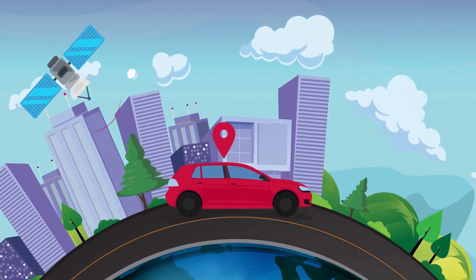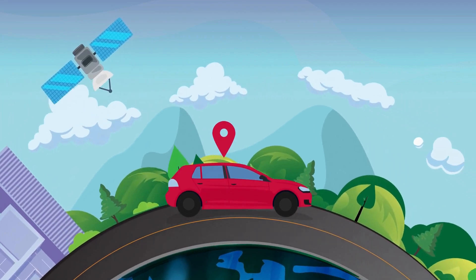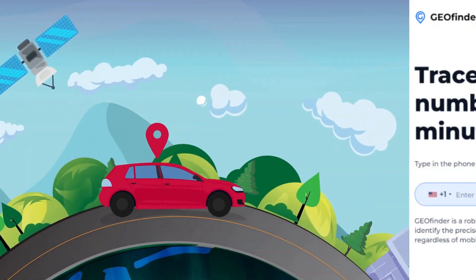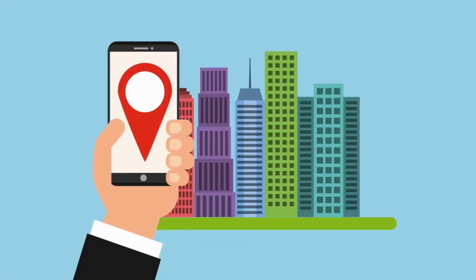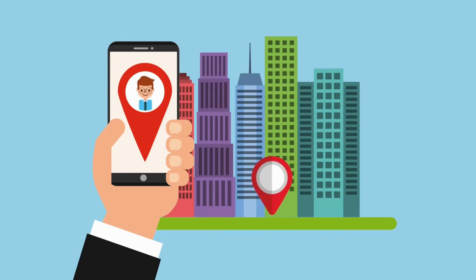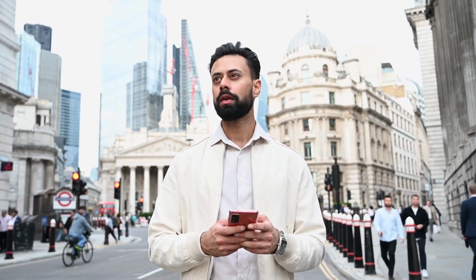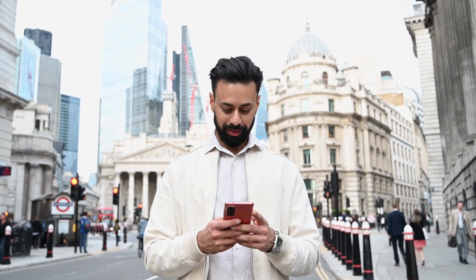Welcome to a world where locating a phone number on a map is as easy as a click of a button. Allow us to introduce you to Geofinder Mobi, a phone number tracker that's compatible with any cell phone model and all mobile network operators. One of its standout features is how it requests geolocation, all done anonymously with zero software downloads required. With Geofinder Mobi, you can trace any phone number and make unlimited geolocation requests.